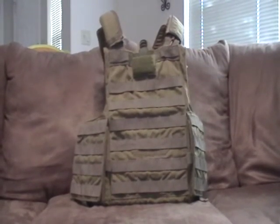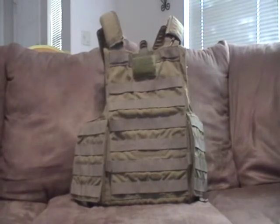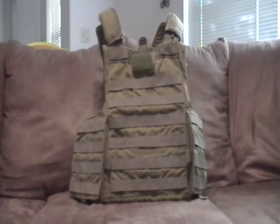Luckily, in today's military, if you're a new soldier you have a lot of friends that have been around the block, and they can mentor you and show you and teach you on how to set up your kit, how to use your equipment, what personal stuff to buy.